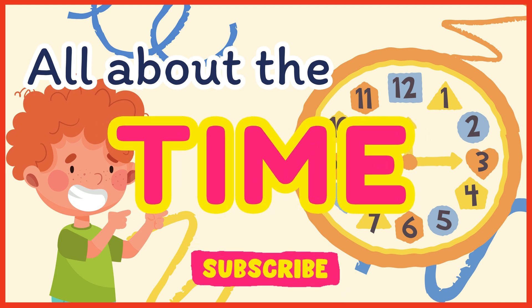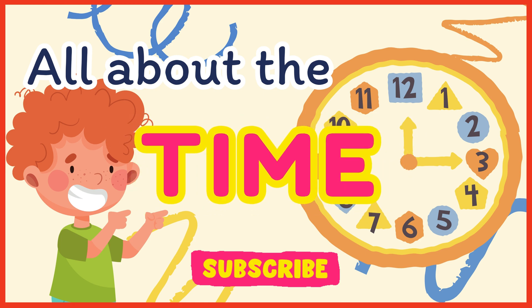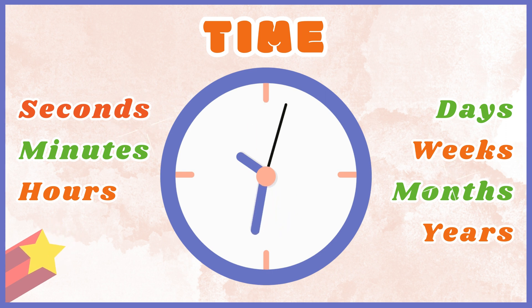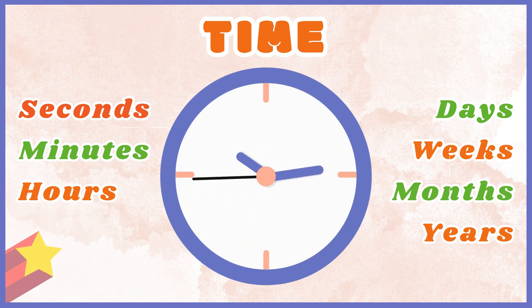Hi friends! Welcome to today's learning video. My name is Toddy and I'm so excited to teach you all about time. In this video we are going to learn about seconds, minutes, hours, days, weeks, months, and years. Understanding time is an important skill that will help you throughout your life. So let's get started.